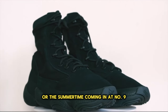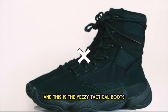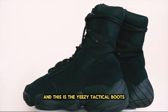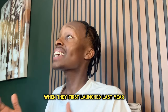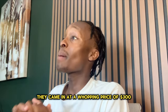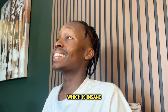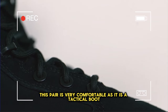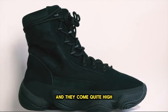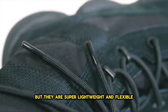Coming in at number 9, we have a pair that the retail just killed them, and this is the Yeezy Tactical Boots. When they first launched last year, they came in at a whopping price of $300, which is insane. This pair is very comfortable as it is a tactical boot, and they come quite high, but they are super lightweight and flexible.